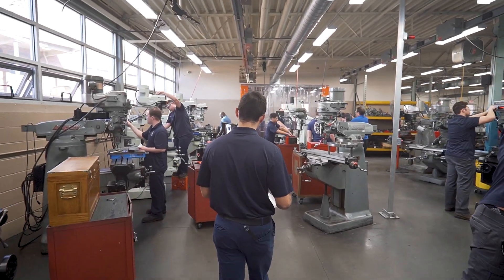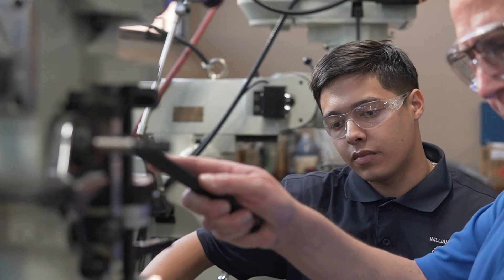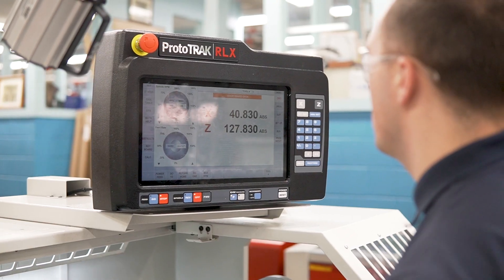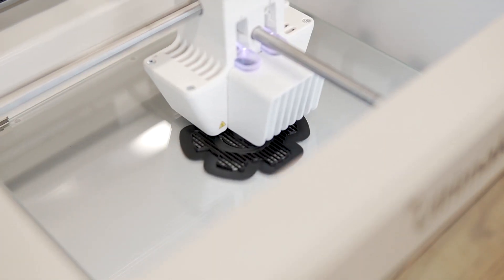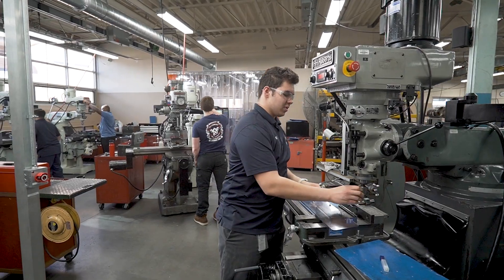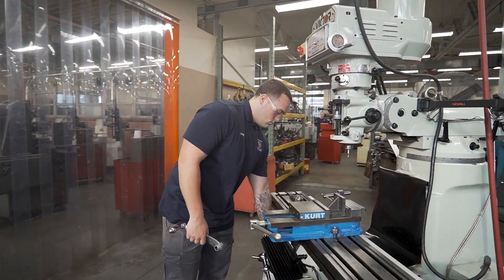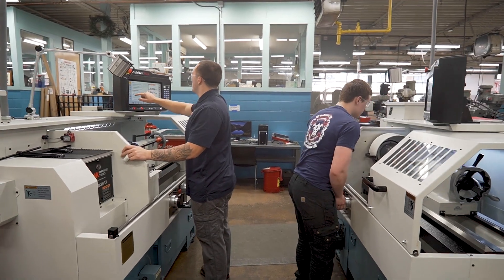Juniors have the opportunity to choose one of two tracks: advanced manufacturing or industrial maintenance. Advanced manufacturing includes CNC, 3D printing, wire EDM and sinker EDM. The maintenance track includes hydraulics, pneumatics, rigging, power transmission, electric motor controls and OSHA 30.